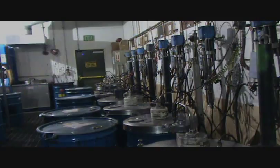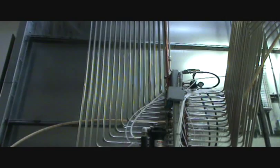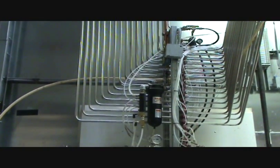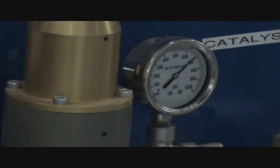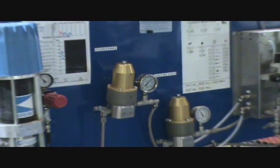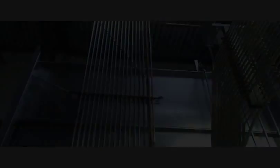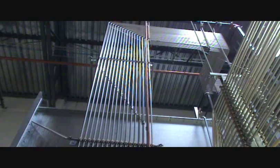Canyon Creek uses a fluid delivery system that recirculates the stains and clear coats using stainless steel lines from a central paint kitchen. This system greatly reduces the amount of hazardous waste generated and impact to our environment. These machines catalyze the clear coat material as it is used, ensuring consistent quality, reducing the chance of human error, and eliminating the waste generated by having leftover material at the end of the day.